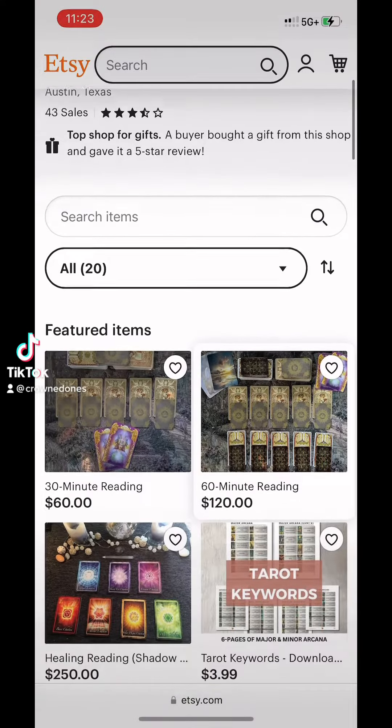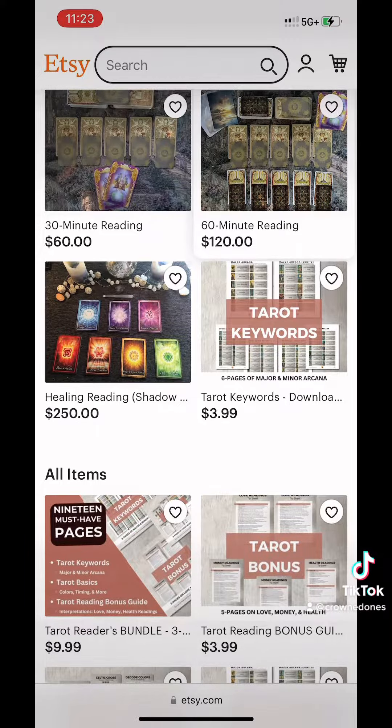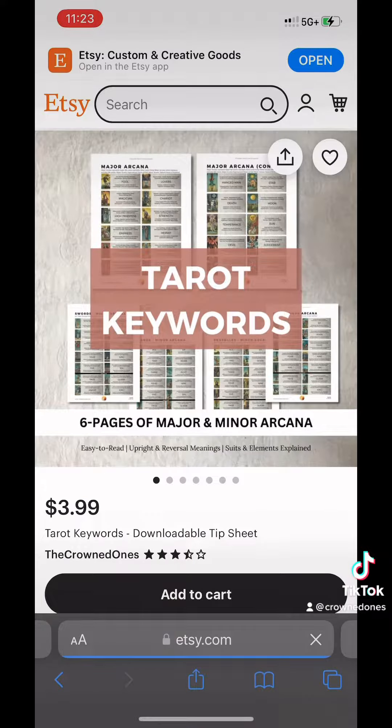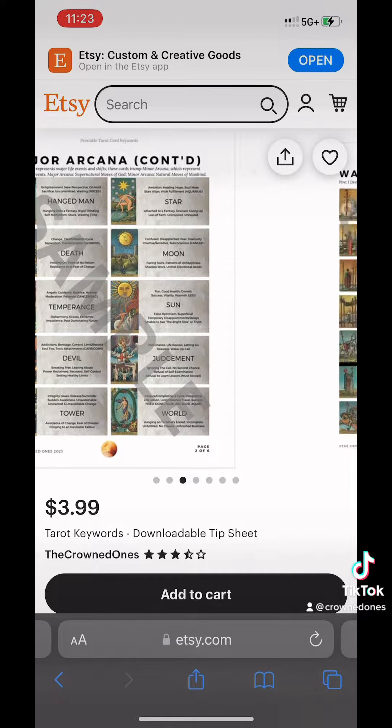Hey everyone, I just want to share with you that I dropped some new products over on my Etsy shop. Some of you might have already seen that I shared with you all the keywords — the tarot keywords downloadable printables.